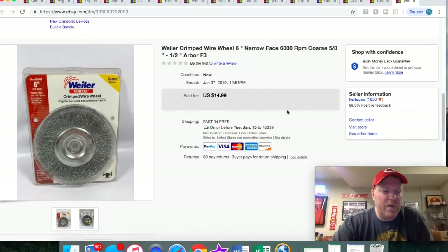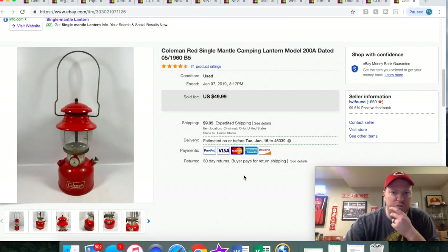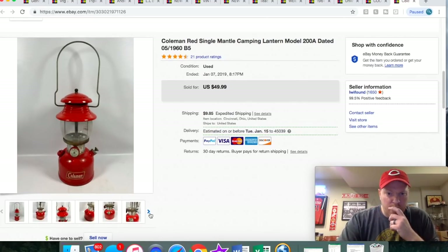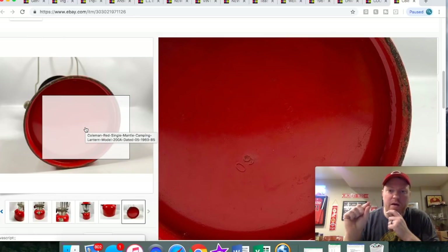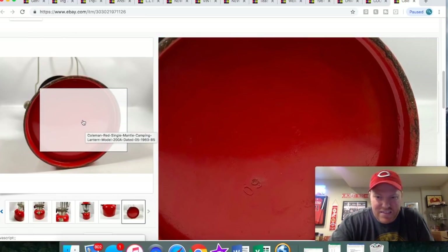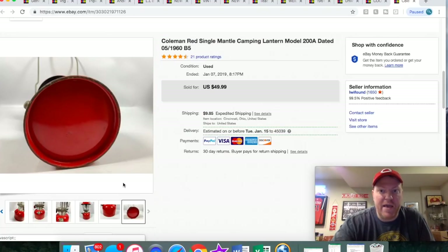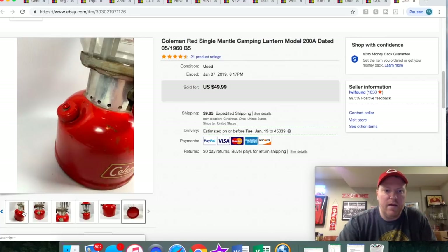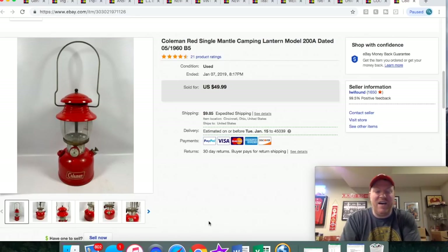Here's another crimp wheel — this sold full price at $14.99 free shipping. I love this lantern; it just has such a great look to it. It is from 1960. Coleman lanterns have a stamp on the bottom, so you know exactly when it was made. This one says 5-60, so it was made in May of 1960. Red is a pretty desirable color because most of them are green, and the age helps too. I got this at a local resale store — I might've had about $5 into it — and it sold for $50 plus shipping.